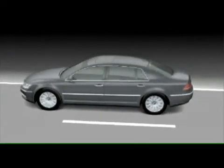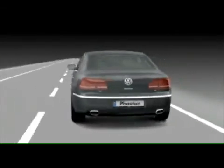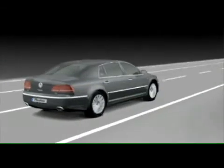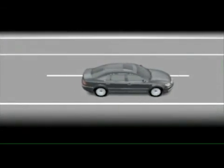The assistance systems in the new Phaeton — they are unobtrusive, but are right there when you need them. The new Phaeton: the luxury class saloon from Volkswagen.